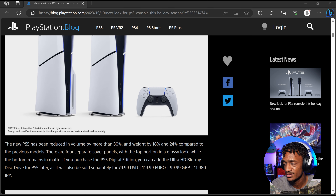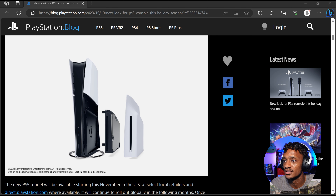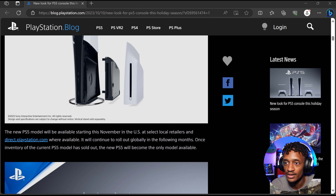At $80 for the disc drive add-on — they show you how you can put it on — it's pretty cool. The fact that you can just put it in, take it on and off, and it's just attached, so you can go between digital and physical. The new PS5 model will be available starting this November in the U.S. at select local retailers and direct on PlayStation.com where available.